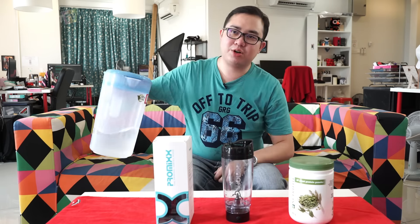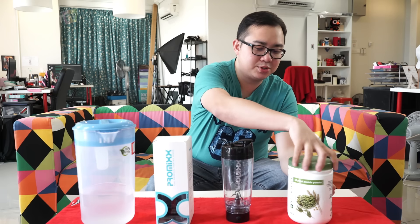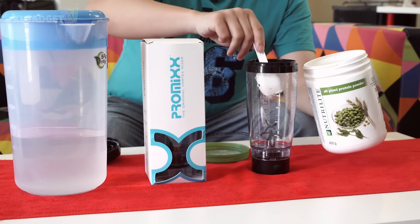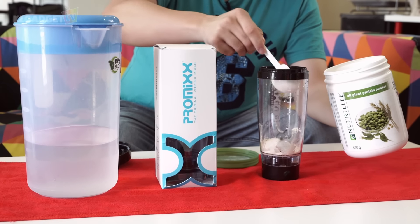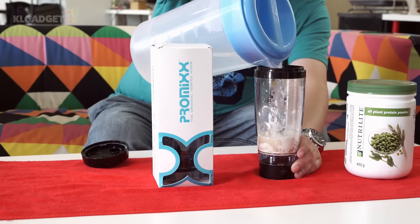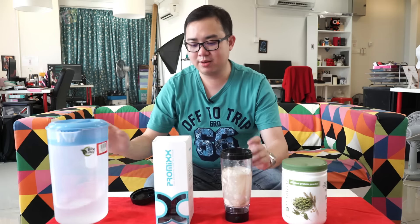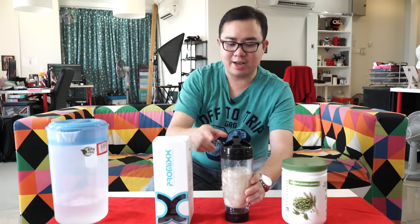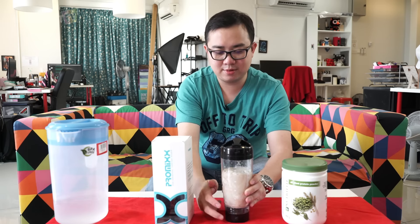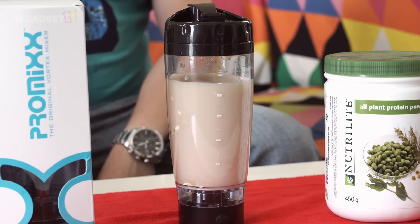Now I'm going to do a demo on the ProMix vortex mixer. I have my protein powder here and a jug of water, so I'm going to pour two spoons of protein powder into the ProMix mixer — first spoon and the second spoon — then pour some water to fill up the mixer. Once done, I'll secure the lid and press this button on the front. There we go — let it mix for a minute or so and you will see that most of the powder has been blended properly.